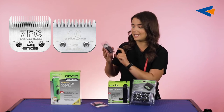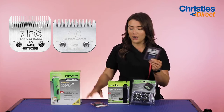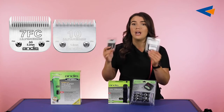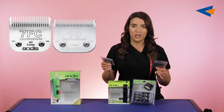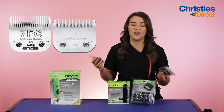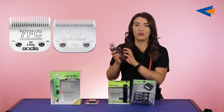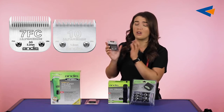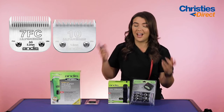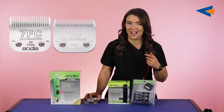Another one of their best selling blades is the 7 FC, which leaves 3.2 millimeters of hair — a little bit longer. One of them is a skip tooth and one is a full tooth blade, which is definitely something to remember when looking at blades. Look for the FC and then look for the ones without any letters — that'll let you know which is skip tooth and which is full. This one is 3.2 millimeters and it's got a chrome finish which is rust resistant. It's not going to rust or blunt easily, which is why they are some of the best selling blades. A lot of people that use these tend not to go for anything else afterwards.